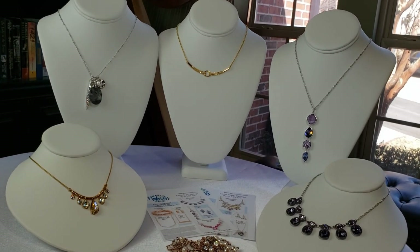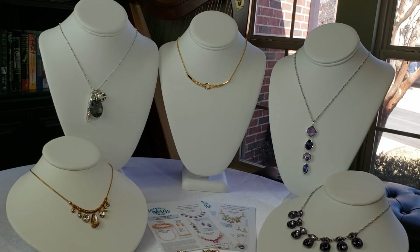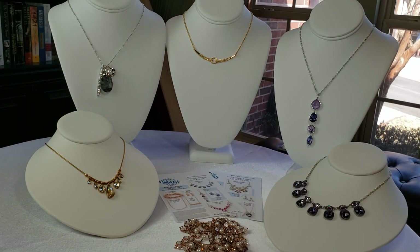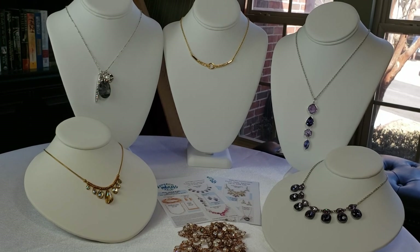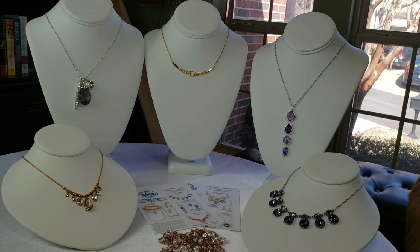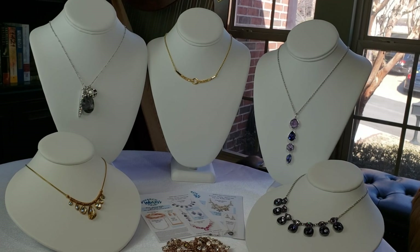Which ones caught your eye? If you have any questions about any of them, I can answer because I may have had them in the past. If you are watching this video and not attending a party, please visit my website at www.tcsparkle.com to find all of these in our March Madness sale. Do not wait — these are only available while supplies last. Very limited. Take care, everyone.